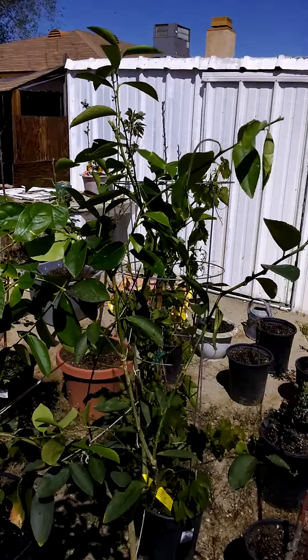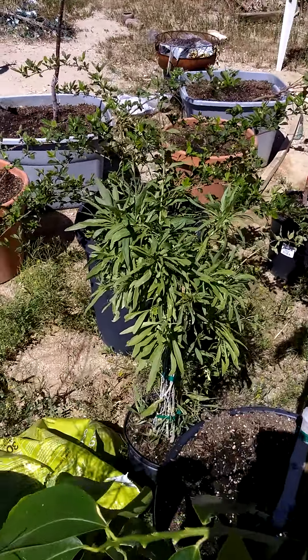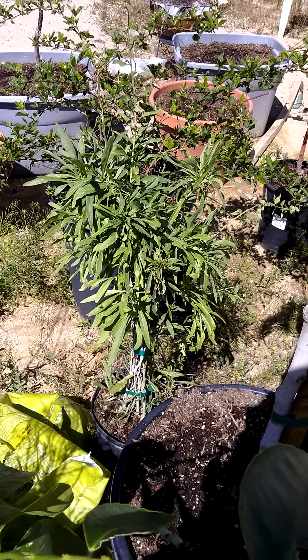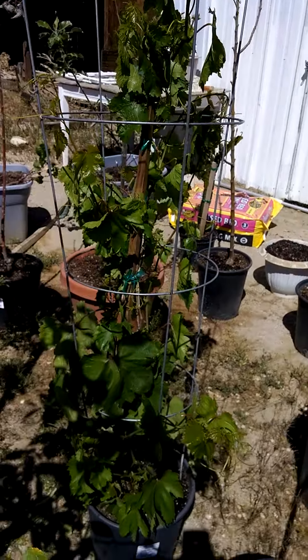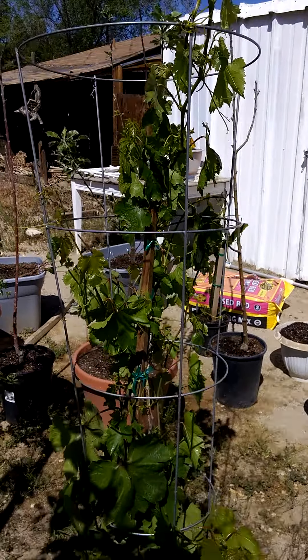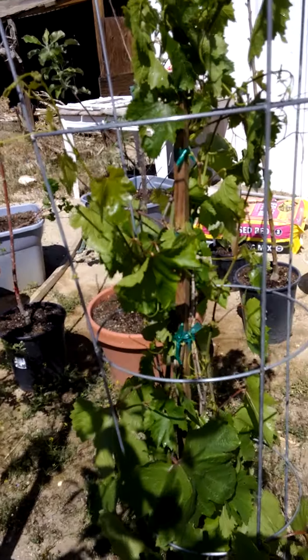It's a lime — got beat up by the wind. Goji berry. Oh, she looks beautiful. Grape. Another grape. It's huge, got little grapes on it.